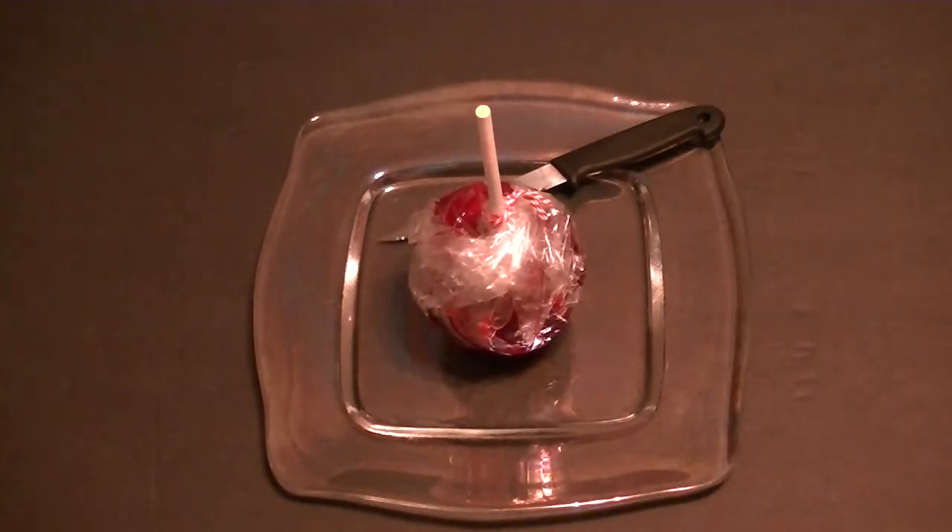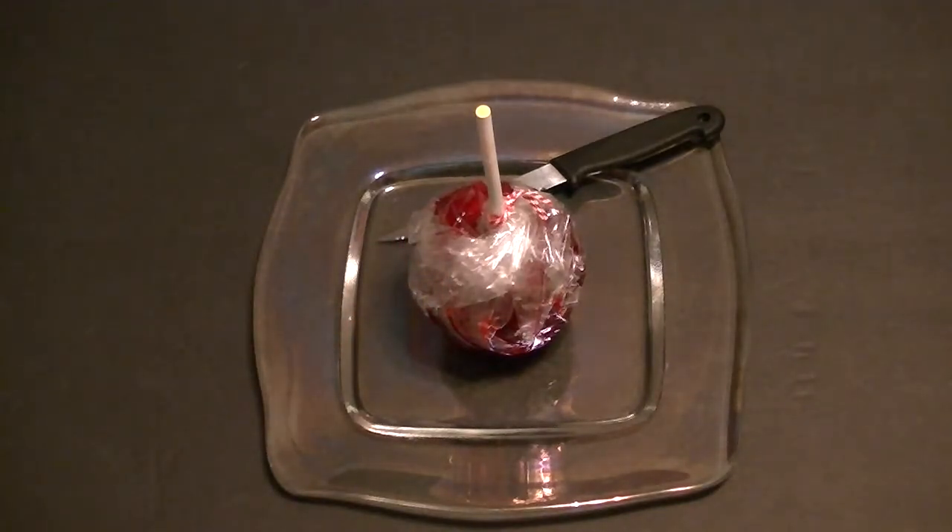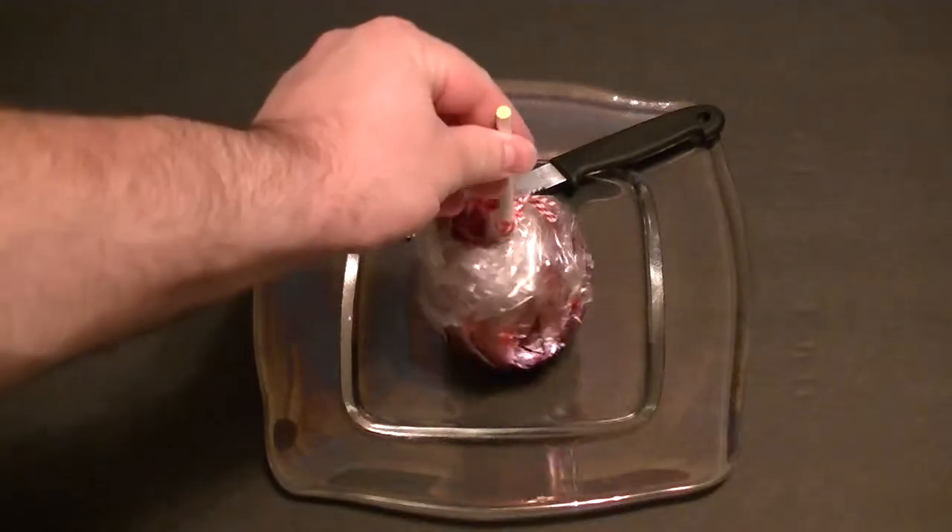Hi YouTube, this is the Presidential Tourist Pack with another food review video. This is an item I picked up at Disney Hollywood Studios — I think the name of the store was called Sweet Spells. This is a candy apple; it was $5.29. I don't think I've ever had the candy apple at Disney before. I know I had the caramel one and I think I did a video on that. I thought I'd pick up a regular candy apple and do a little report and let you know what I think.